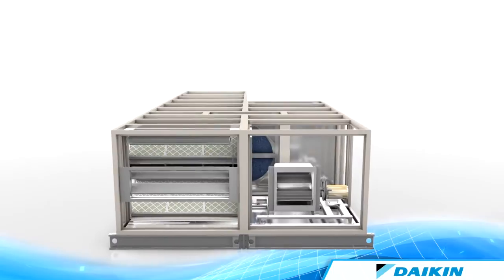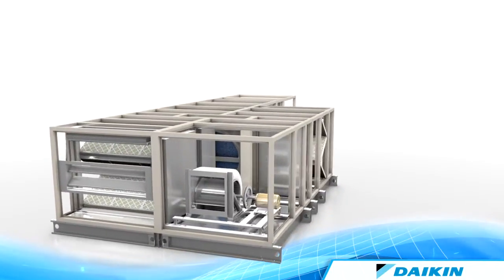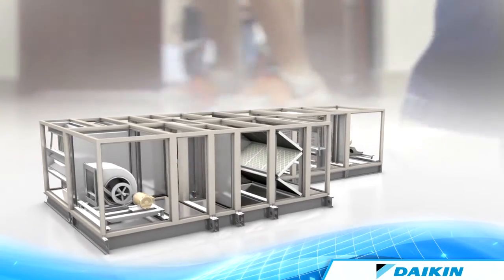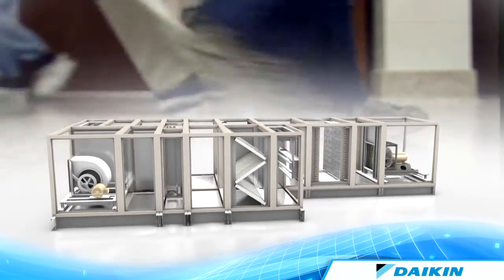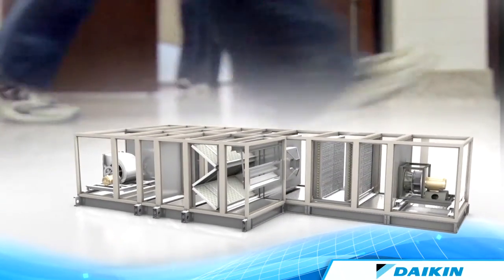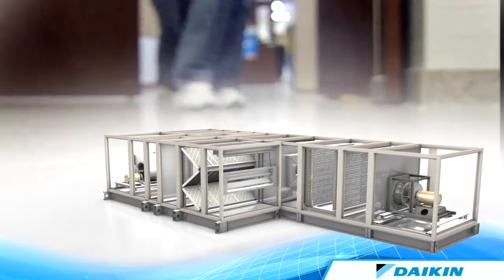By incorporating a variety of available features and arrangements into buildings such as educational facilities, owners can expect significant energy-saving sustainable solutions for lowering operating costs while providing improved indoor air quality and quiet operation for a healthier learning environment.